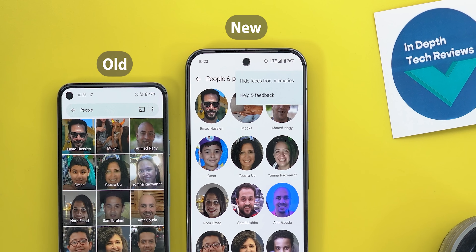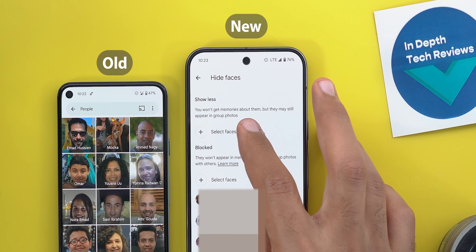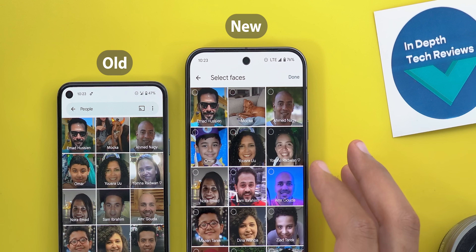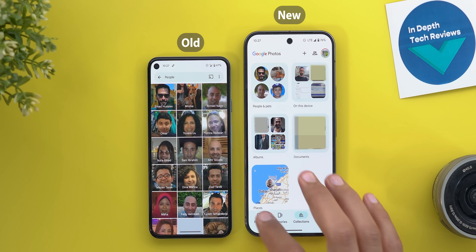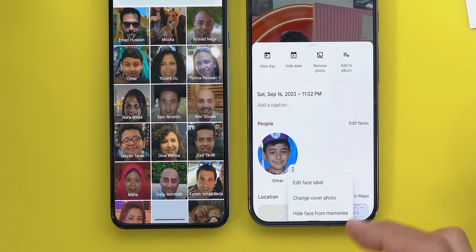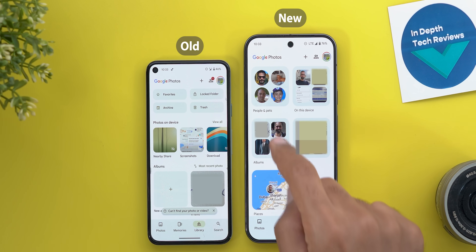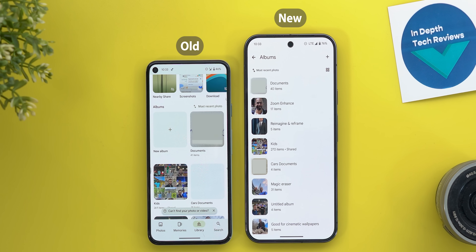The second change is the removal of the search bar from the People and Pets page, replaced with a new option under the ellipses called Hide Faces from Memories, where you can select faces to show less or block entirely. You also now have a similar hide face option within the memory itself — tap the ellipses twice to change the label, cover photo, or hide a face. The Albums collection looks a little different too, now offering a list view option.